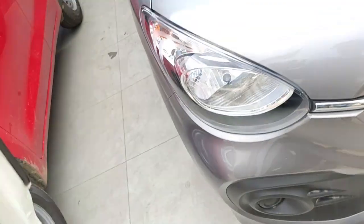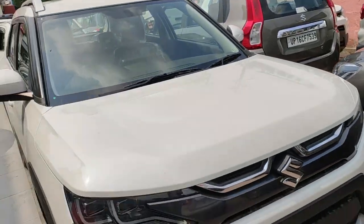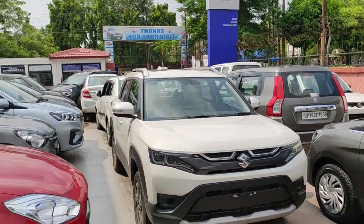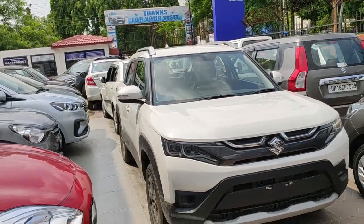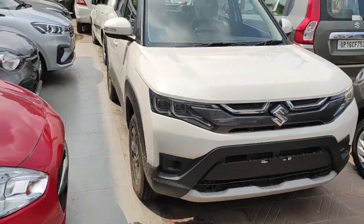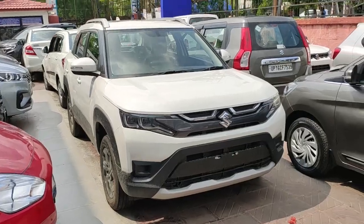That was a complete interior and exterior walkaround of the all-new Brezza ZXi variant with the five-speed manual gearbox. Let me know your thoughts in the comment section below. Do subscribe to the channel if you like the content, give it a thumbs up, and if you think I could improve on some points do mention them in the comments. Have a safe, smiling day — stay positive, and I'll see you in the next video. Take care, bye.